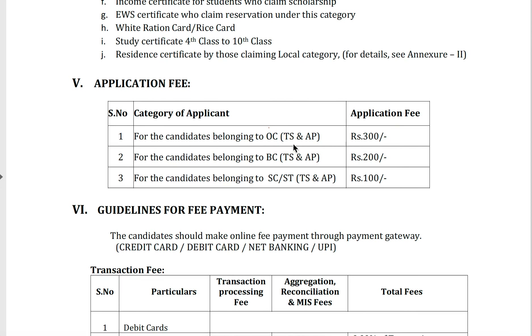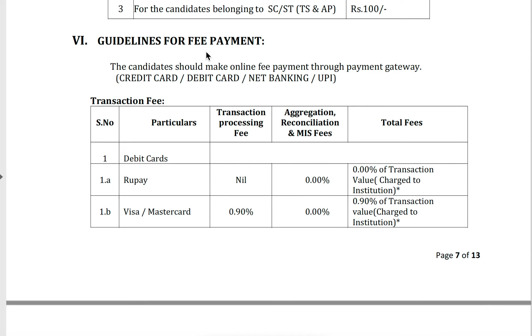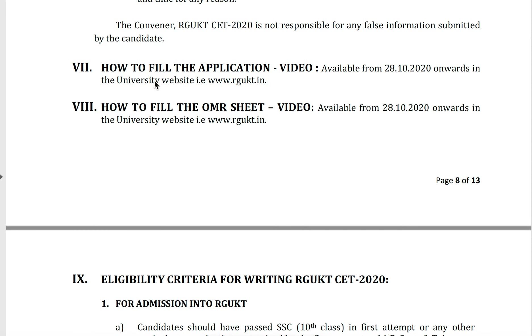Application fee is 300 rupees for OC candidates, 200 for BC, and 100 for SC/ST candidates. Fee payment can be made using credit cards or debit cards. Videos on how to fill the application and how to fill the OMR sheet are available from 28th October 2020 onwards.